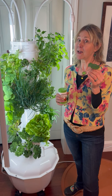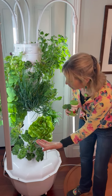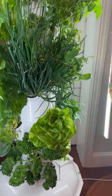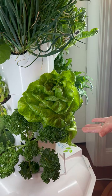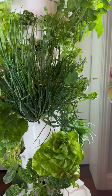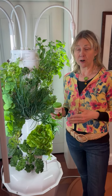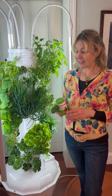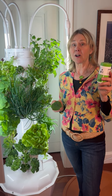No more dealing with raised beds, no more worrying about whether the summer is too wet or too dry. This is a self-watering system and it grows year-round. Anything that grows above ground grows beautifully in the Tower, like my nasturtium leaves — there's a pesto recipe in the newsletter.